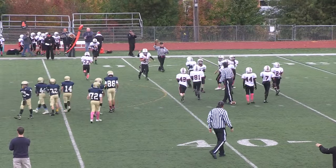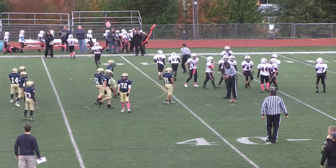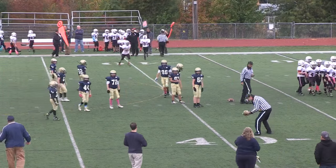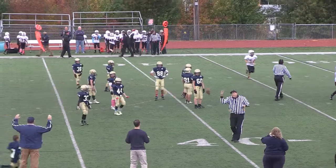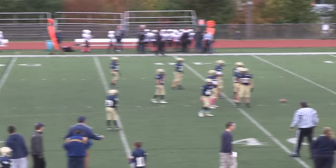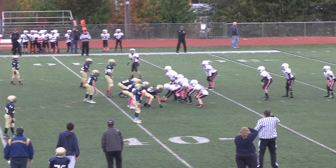Welcome to the Redding C-Team versus the Acton-Boxborough Colonials. The kickoff by Acton received by Redding, they'll start at their own 38-yard line. Rockets, first down.